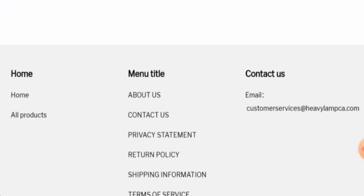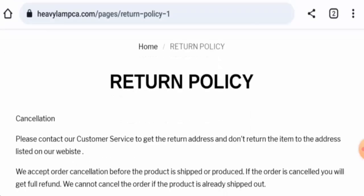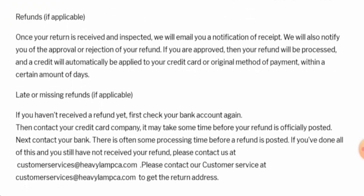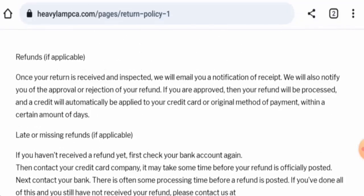This website also does not have any social media presence. Next, we will check the return and refund policy. If you want to return your product, you have 14 days. Once your refund is approved, it will be sent to your original payment method within a certain number of days. For return or refund issues, check our description area where you will find a link to help resolve your money issues.